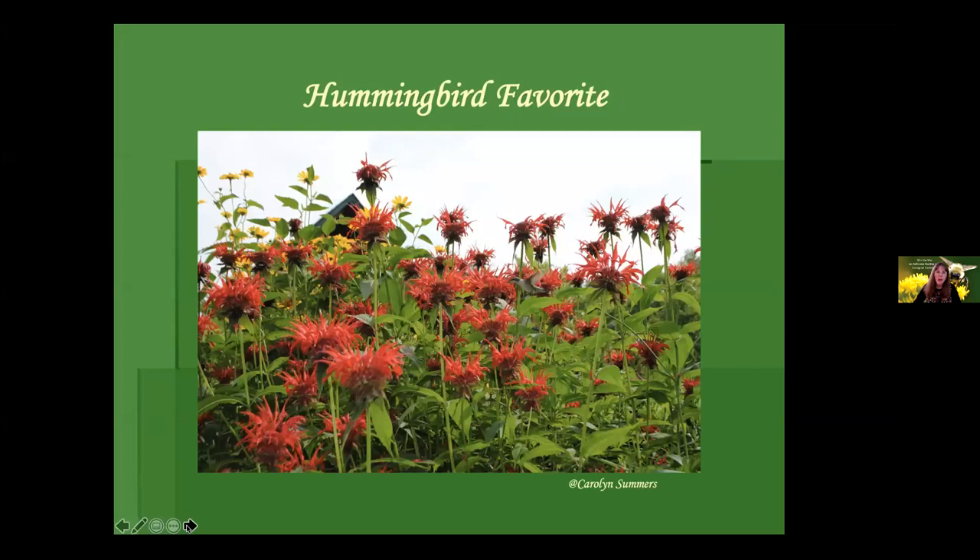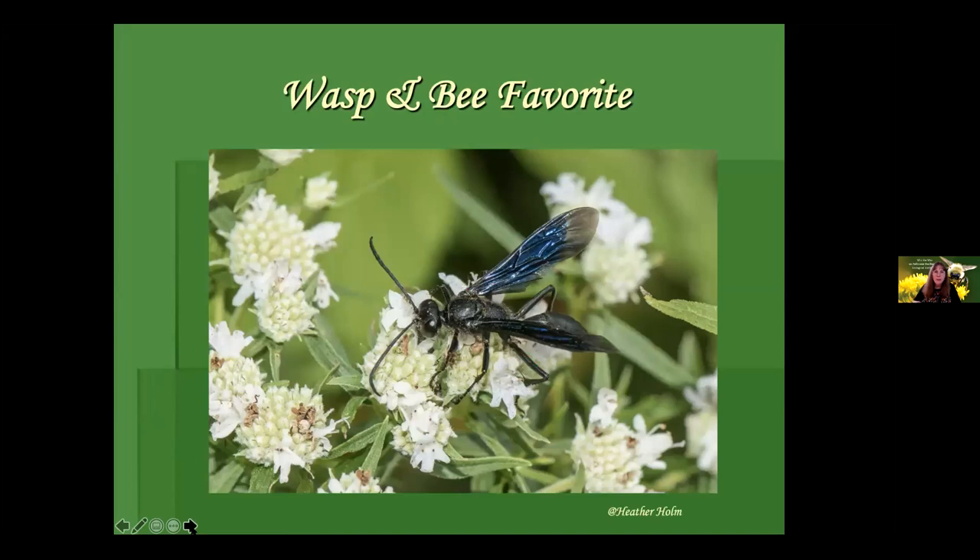Here's an example of evolution. This is Monarda didyma, scarlet bee balm — a great choice for hummingbirds that favor red tubular flowers, but not a great pick for bees. Monarda fistulosa, wild bergamot, which is in the sale, would be a better choice for bees. And this is one of our Pycnanthemum, our mountain mint species — a wonderful plant that attracts wasps, which are terrific predators of many pest insects. Do not be afraid of wasps — we want them in our landscape.